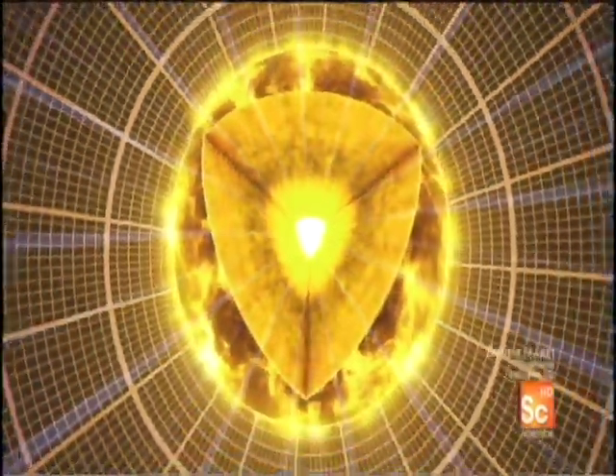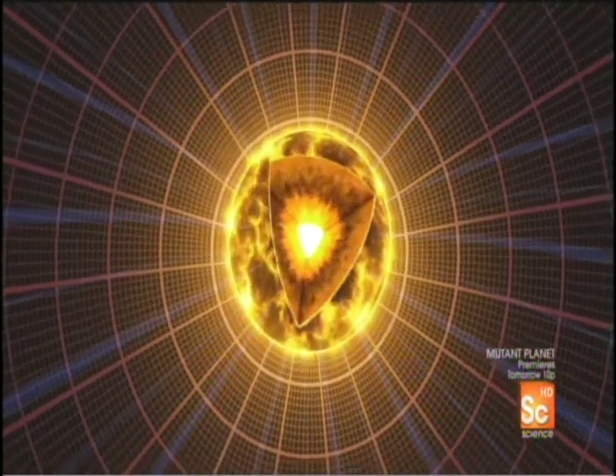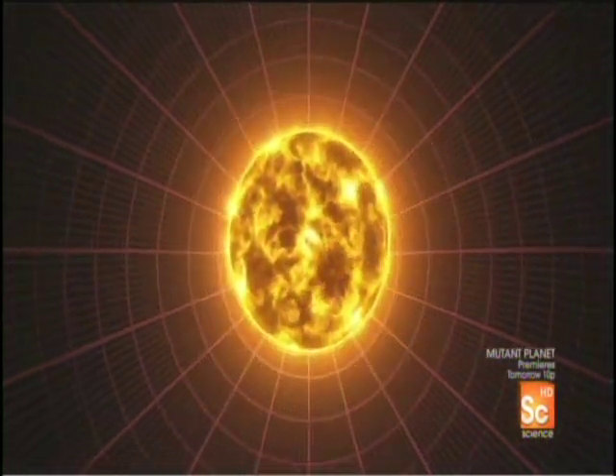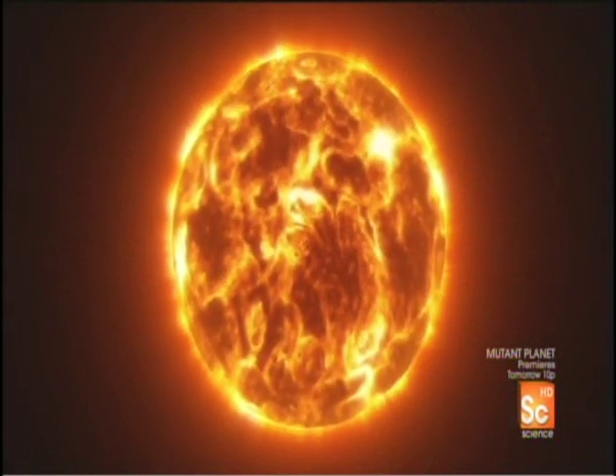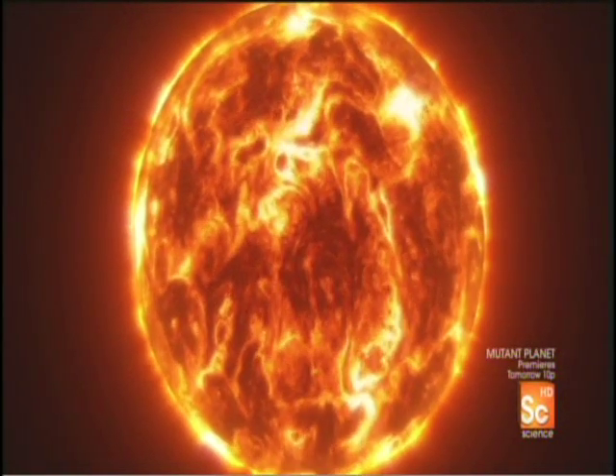But fusion fights back, heating the star's outer layers. When you heat up a gas, it expands. And so the sun will actually expand up. Instead of being a million miles across like it is now, it'll swell up until it's about 100 million miles across.